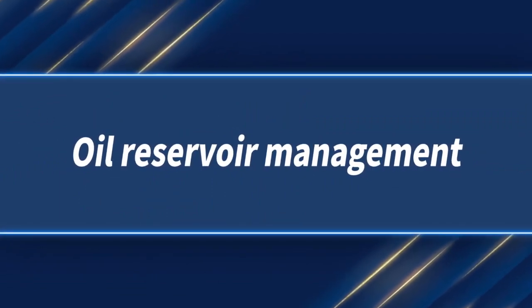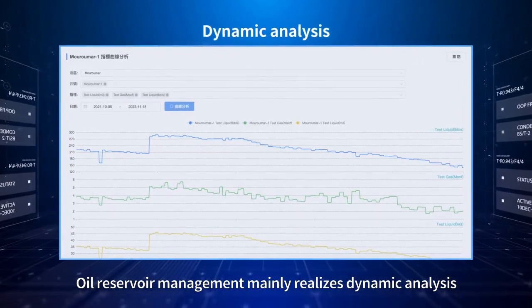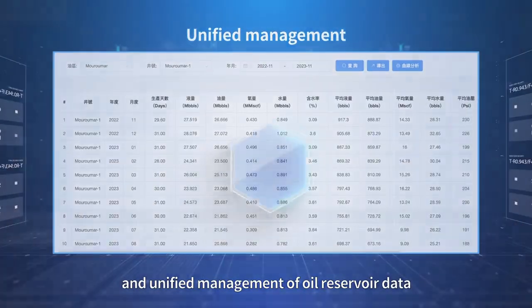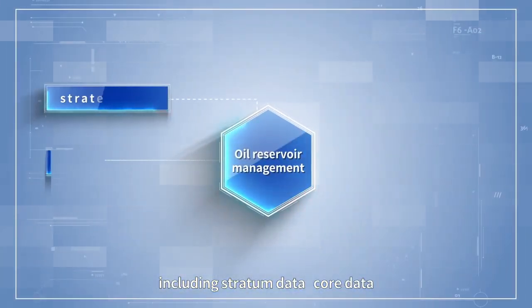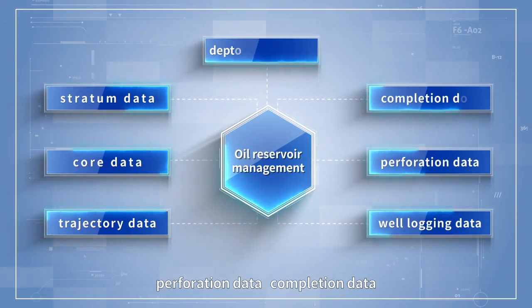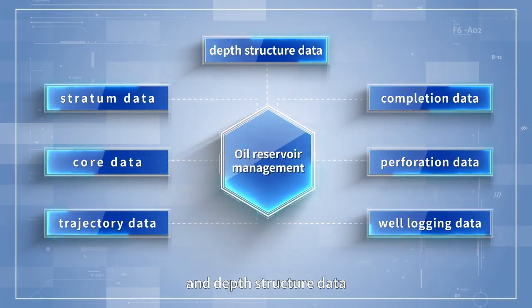Oil reservoir management mainly realizes dynamic analysis and unified management of oil reservoir data, including straight-end data, core data, trajectory data, well-locking data, perforation data, completion data, and depth structure data.